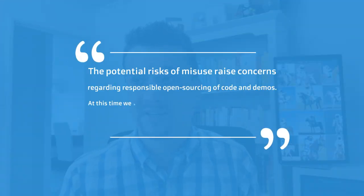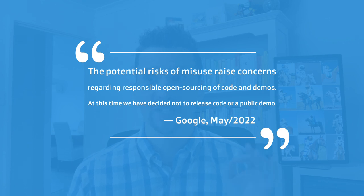Google has said this is not going to be released to the public, unfortunately. Their official stance in the paper was: the potential risks of misuse raise concerns regarding responsible open sourcing of code and demos. At this time we've decided not to release code or a public demo.